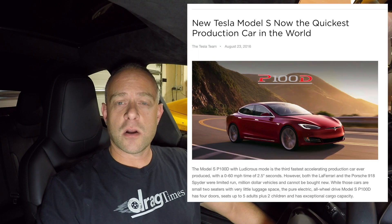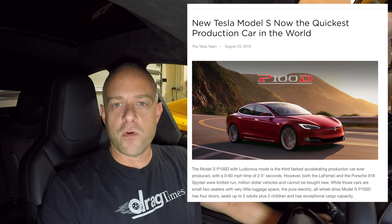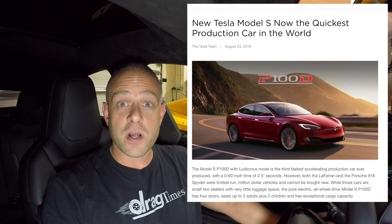Tesla claims 0 to 60 is going to be 2.5 seconds in the new car, which makes it the fastest car currently in production to 60 miles an hour. There are a few other cars that were faster — like the Porsche 918 Spyder and some others — but those are not in production anymore. So among current production cars, this will be the quickest to 60 miles an hour.